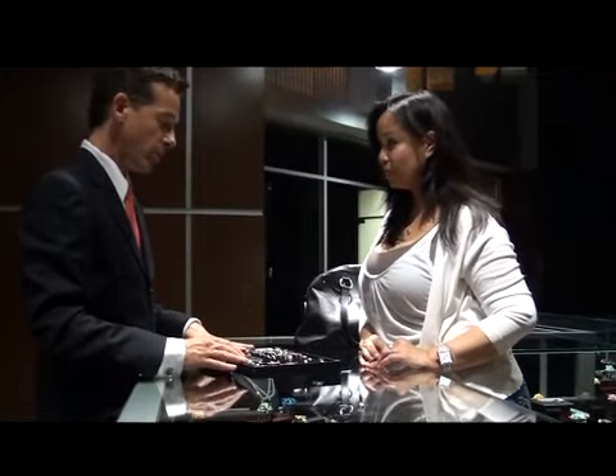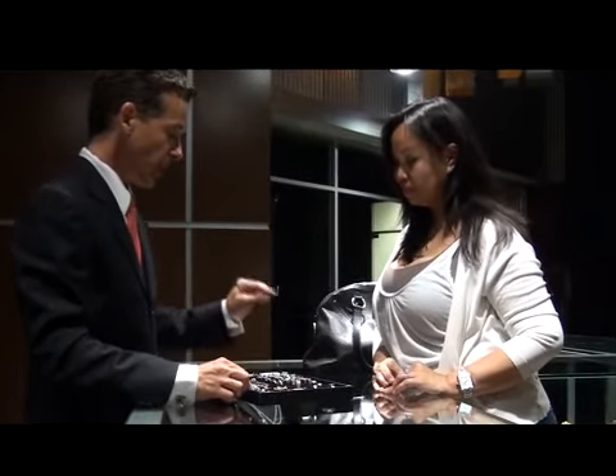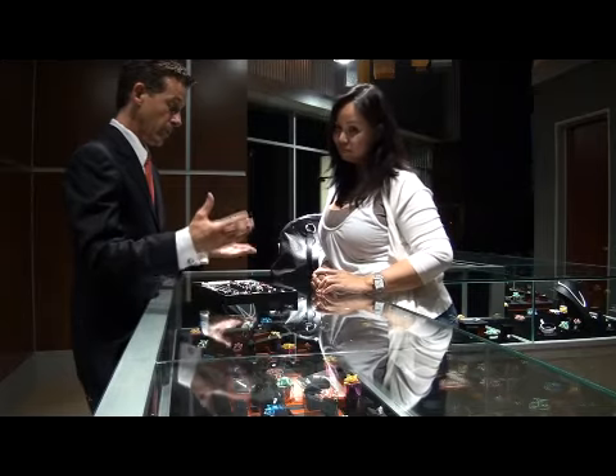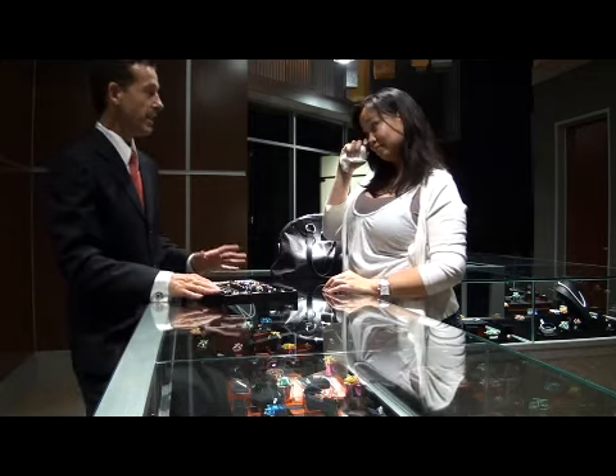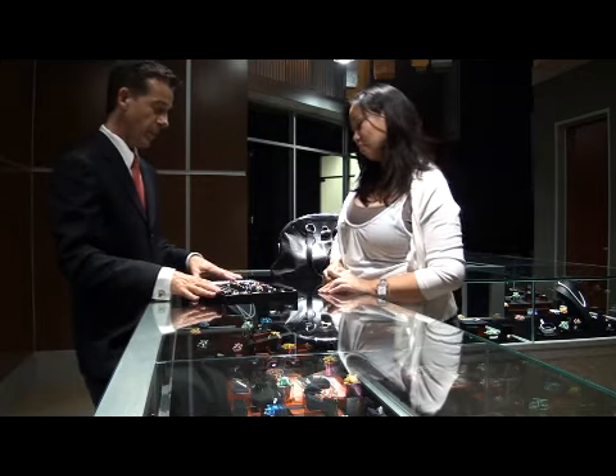These are genuine Akoya pearls and all the stones are genuine. We're prepared to make you an offer.